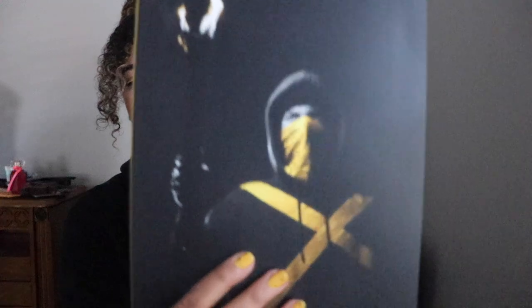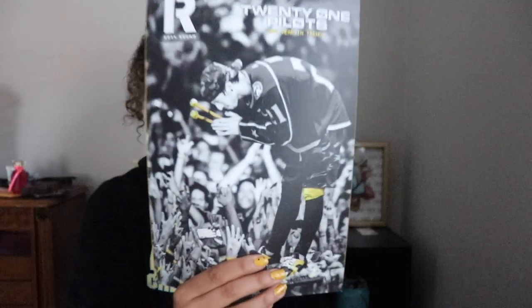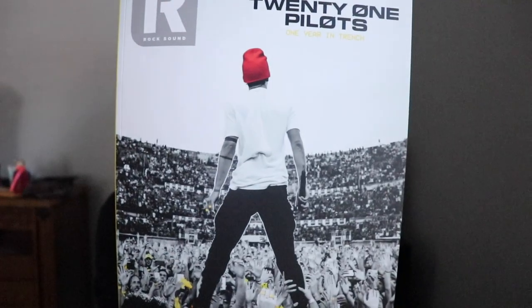So we have the first issue, which has Josh on the front cover, and then we have another with Josh on the cover as well. I really like this one — it kind of highlights that yellow and it pops out. And then we have two Tyler editions. I like this one too; it also features the yellow popping out and the red beanie, which is classic.